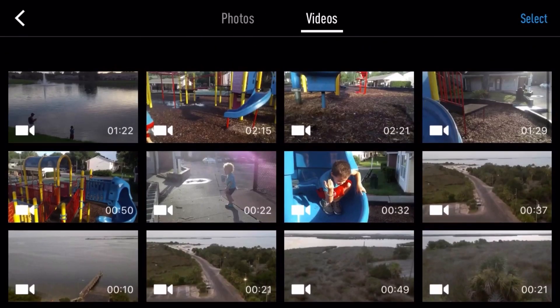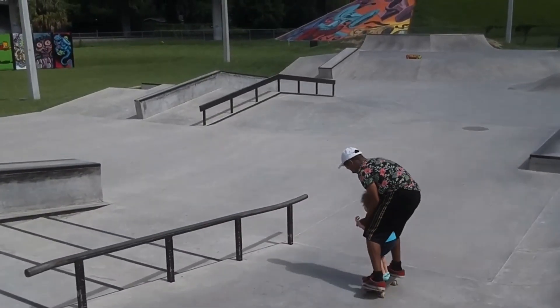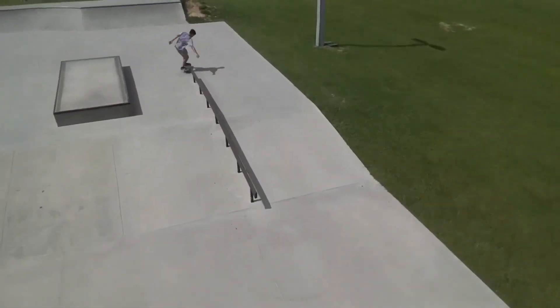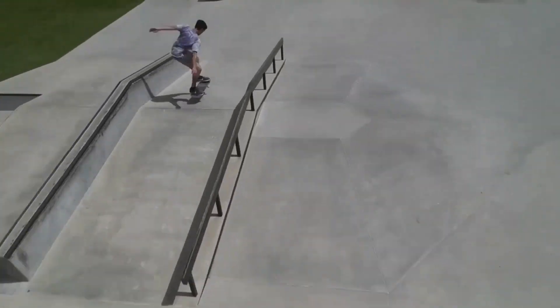Here are some of my video clips, because I know you guys are probably wanting to see some of this. The video shoots in 720p, which is really nice and very clear. I was able to follow a few of my friends at the skate park and get some decent clips in.